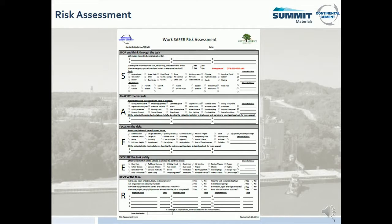We also require contractors to complete a risk assessment form. Our form encourages employees to stop and think through a task, analyze hazards, focus on risks, execute the task safely, and review the task. If your company already has a risk assessment policy and form, you may use your company's form; if not, you may use ours. Before starting any task, please give your point of contact your workplace exam and your risk assessment. MSHA requires us to retain workplace exams for one year, and it is company policy to retain risk assessments for one year.